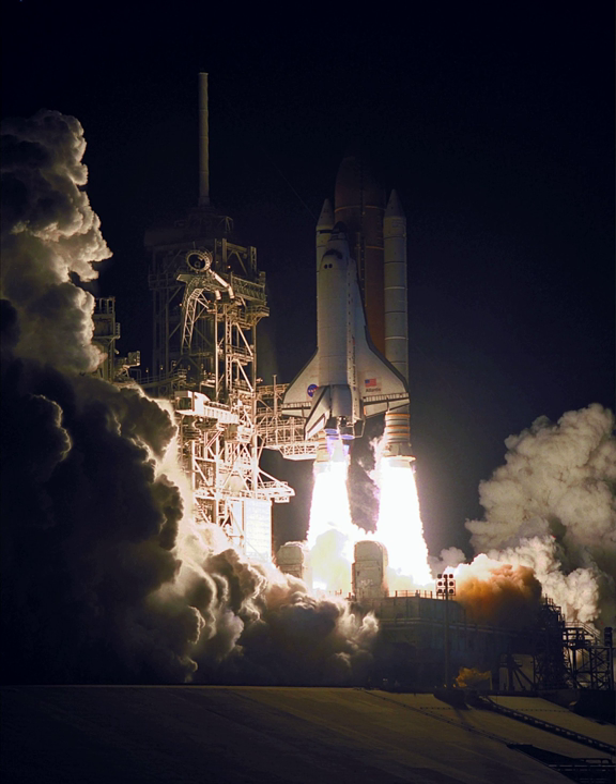Voss and Williams performed EVA-1. EVA-1 started on 22 May 2000 at 1:48 Coordinated Universal Time and ended on 22 May 2000 at 8:32 Coordinated Universal Time, with a duration of 6 hours and 44 minutes.